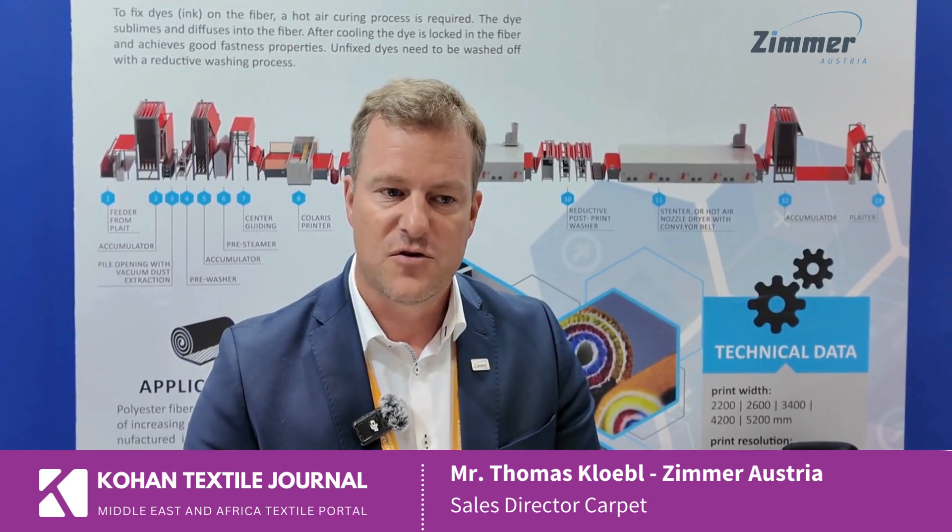Digital printing on carpet can clearly give an advantage to carpet manufacturers, especially in terms of timing, speed, and bringing the design onto the market. Serving the e-commerce industry, digital printing is definitely an advantage. You have an unlimited number of colors and unlimited sizes, and you can be very fast from design to market.